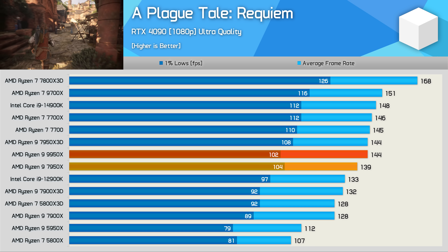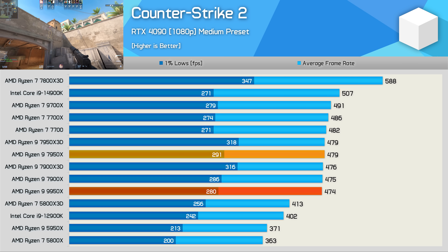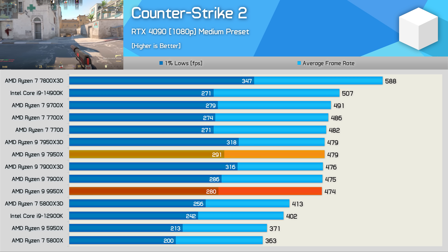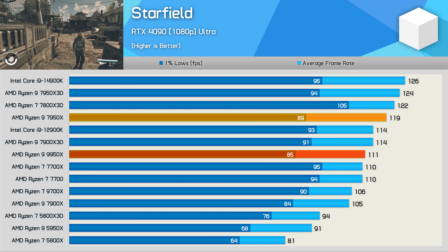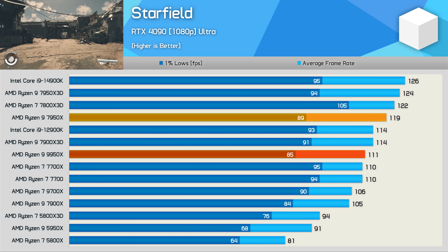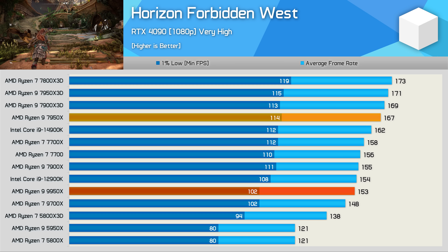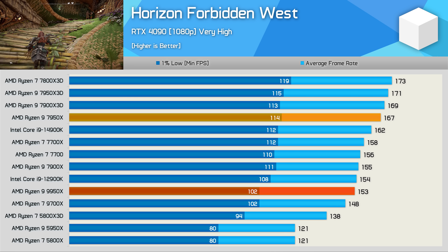In Counter-Strike 2, the 9950x was technically one percent slower than the 7950x — effectively a tie. As found previously with the 9700x and 9600x, Zen 5 struggles in Starfield, and the 9950x was seven percent slower than the 7950x. The same story in Horizon Forbidden West: the 9950x trails the 7950x by eight percent — a very disappointing result.